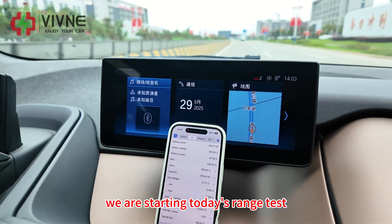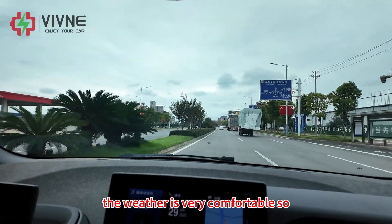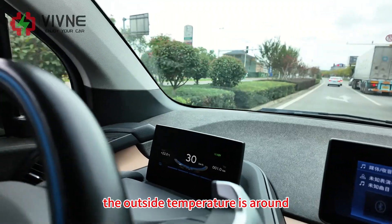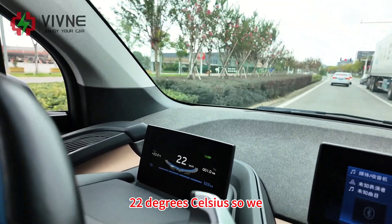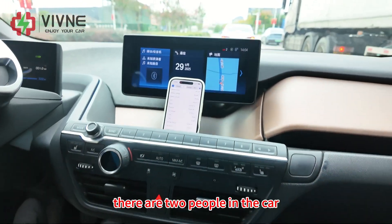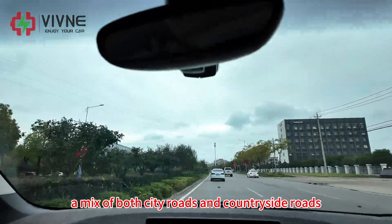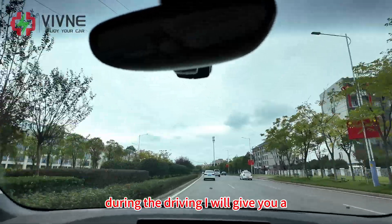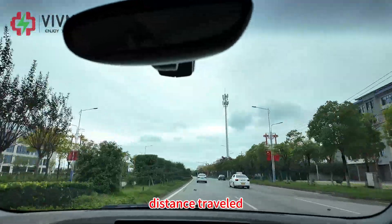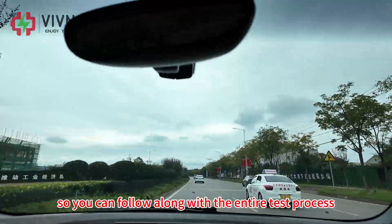Okay, let's reset the trip meter and hit the road. It's 2:03 PM and we are starting today's range test. It's autumn here in China and the weather is very comfortable — the outside temperature is around 22 degrees Celsius, so we don't need to use the air conditioning. There are two people in the car and we will be driving a mix of both city roads and countryside roads. During the drive I will give you regular updates on state of charge, distance driven, and energy consumption.